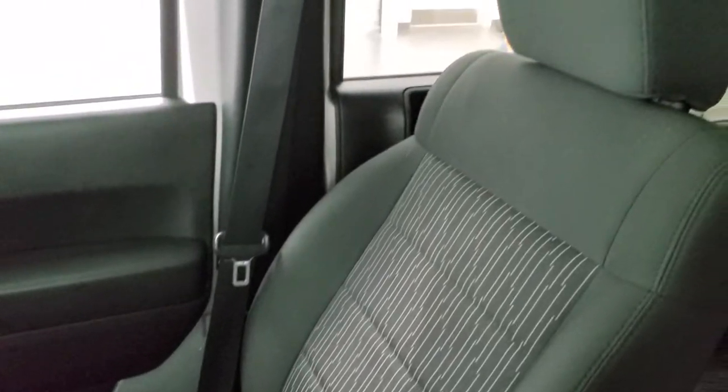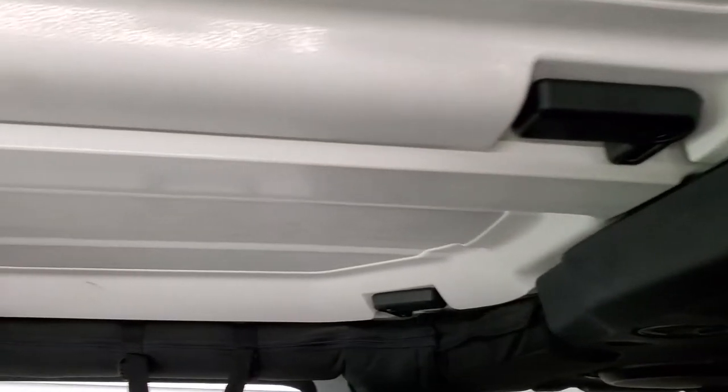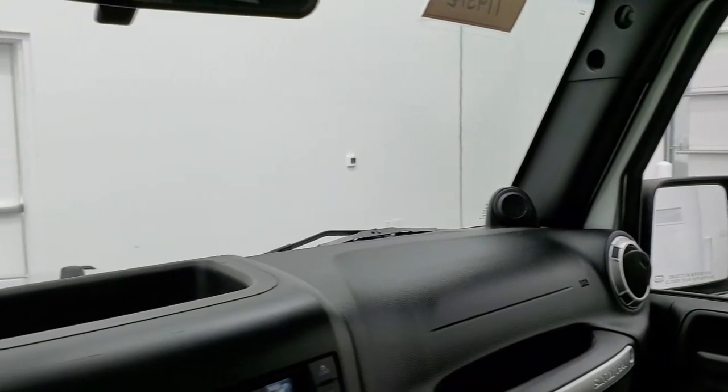The passenger side floor mat and seat are in excellent condition — no rips or tears. It smells very clean inside this Jeep; I don't think it has ever been smoked in. The front hard top pieces are in excellent condition, and the windshield is in really nice shape too.